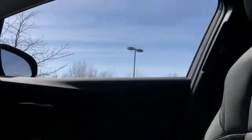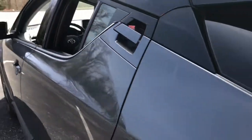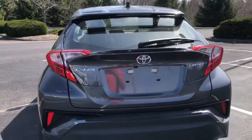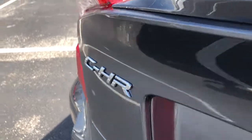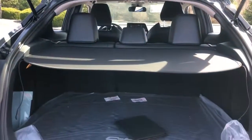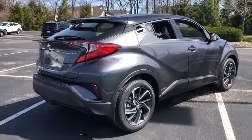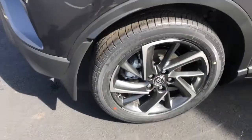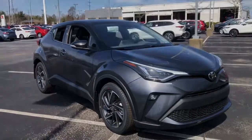Convenient and comfortable, yet anything but ordinary. This C-HR grabs attention with its original style. Come and see for yourself when you take it for a spin. Our professional staff will make it the best part of your day. We'll see you now. Thank you.